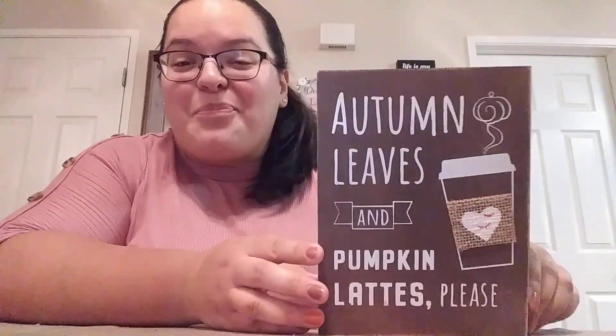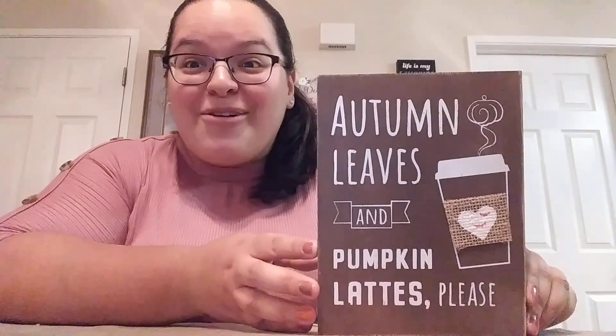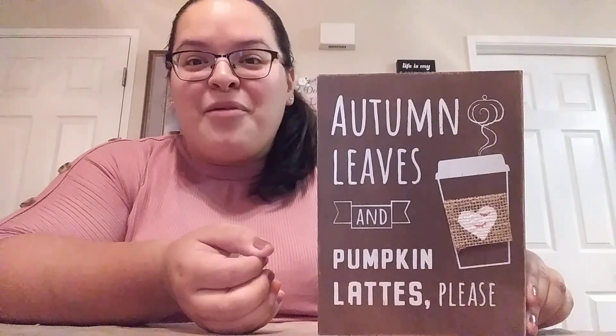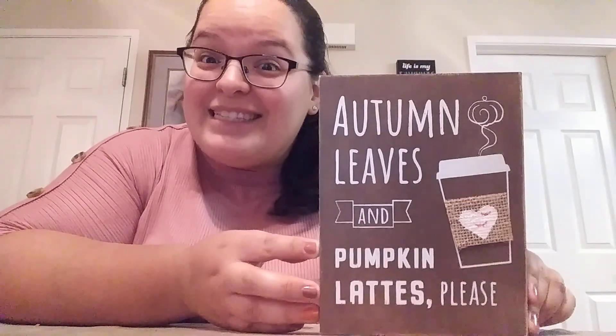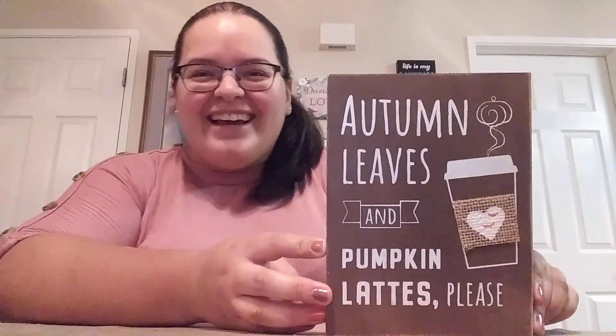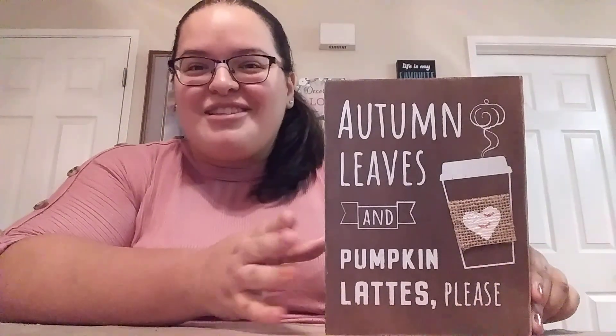Next up is this box sign. How stinking cute is that? 'Autumn leaves and pumpkin lattes, please.' Yes, please! Like seriously, this is so perfect. It just totally screams fall. Anything pumpkin — I love pumpkin spice, pumpkin latte, hot coffee — yum. So yes, give me a pumpkin latte, please.